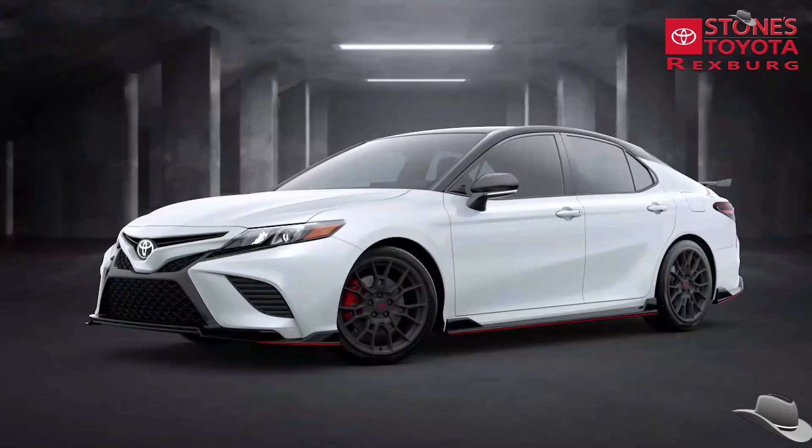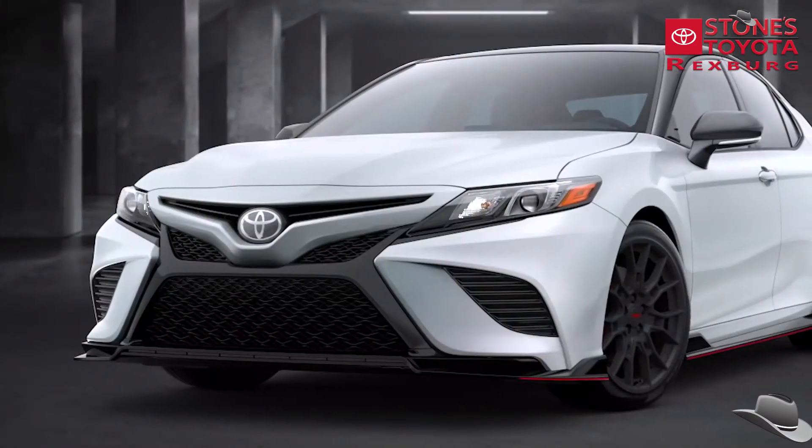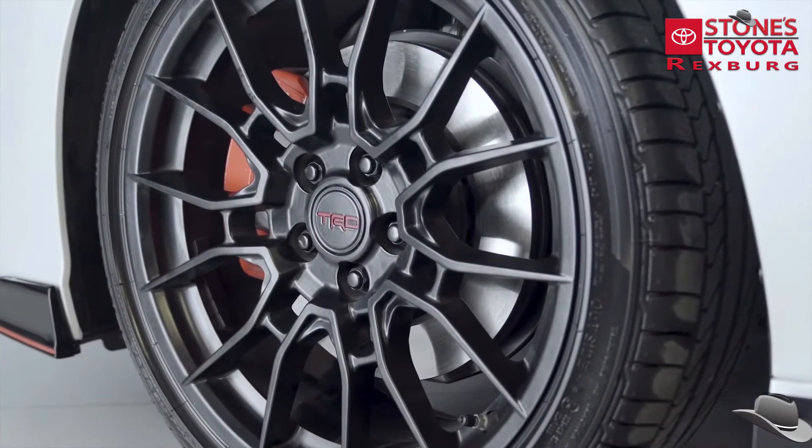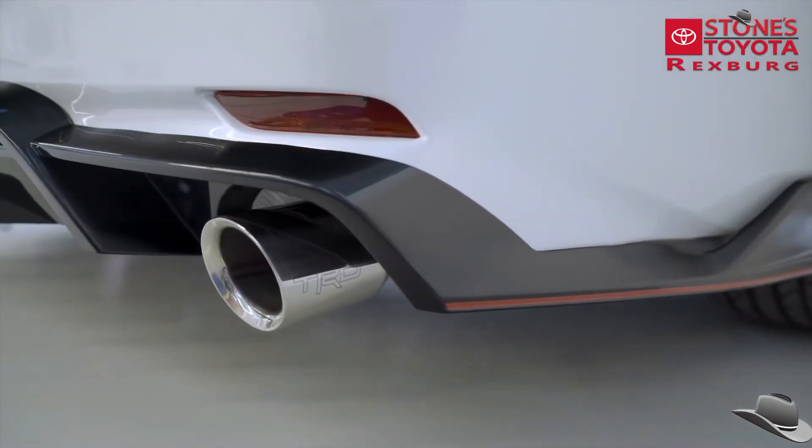Finally, the track-inspired TRD grade boasts an upgraded suspension system, thicker underbody bracing, and larger front brakes, while a unique exhaust system helps make this Camry's presence known.